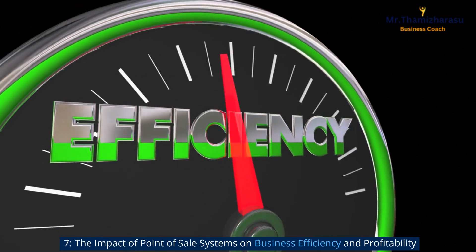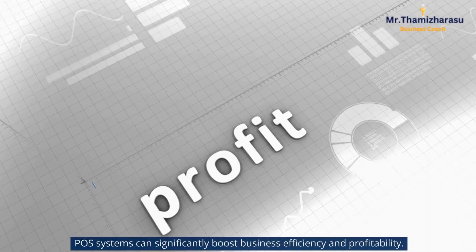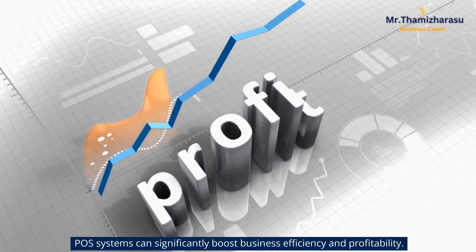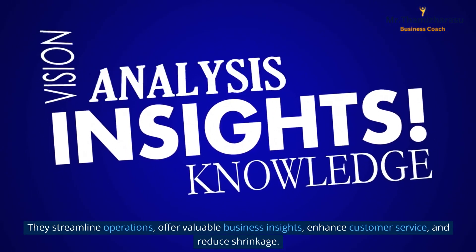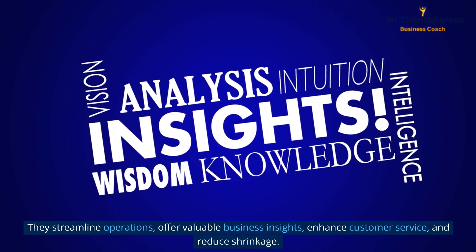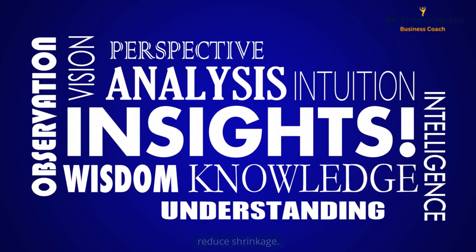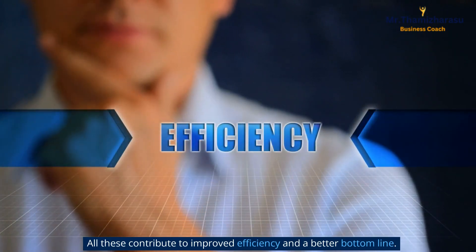The impact of point of sale systems on business efficiency and profitability. POS systems can significantly boost business efficiency and profitability. They streamline operations, offer valuable business insights, enhance customer service, and reduce shrinkage. All these contribute to improved efficiency and a better bottom line.